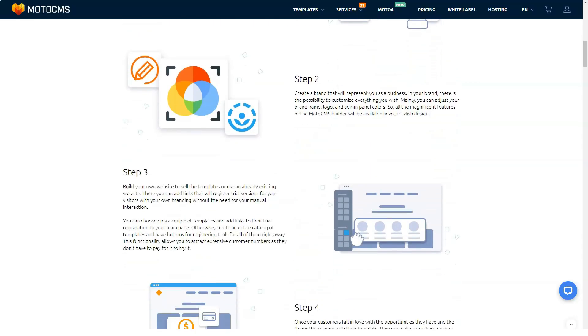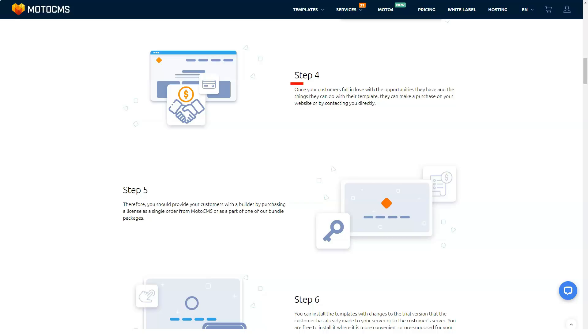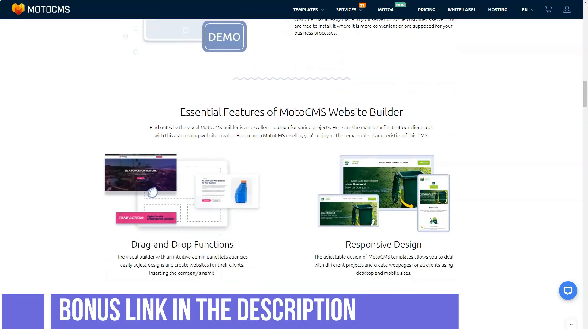MotoCMS has done a good job regarding support. They have a live chat as well as an efficient ticket system that allows you to send and track your requests. If you need to talk to technical support by phone, just write your number and they will call you back. They also have a support portal where you can access a robust knowledge base with in-depth guides, a community forum, and a FAQ section.